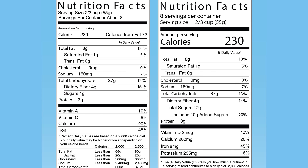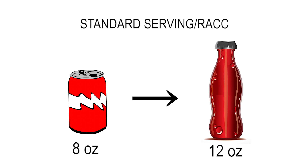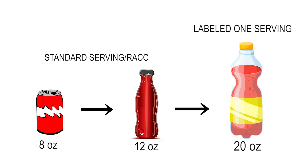The next thing you'll notice is updated serving sizes and new labeling for packages with multiple servings. The reference amount used to set a serving of soda is changing from 8 ounces to 12 ounces. For packages that are between 1 and 2 servings, such as a 20 ounce soda, calories and other nutrients will be required to be labeled as one serving.